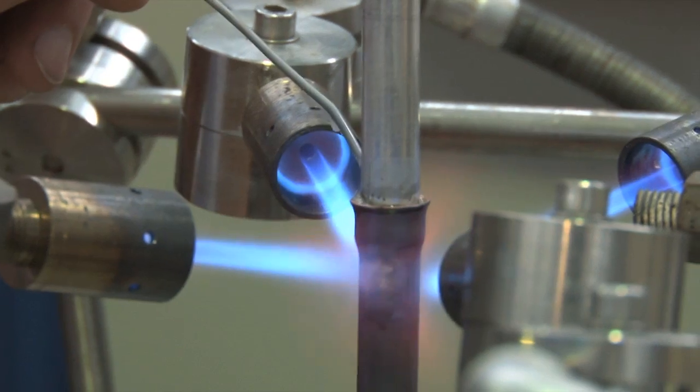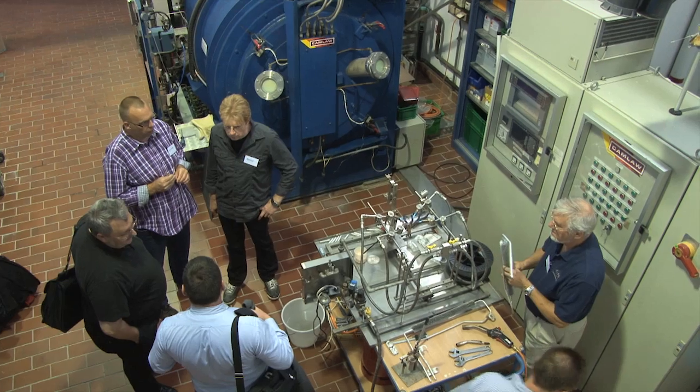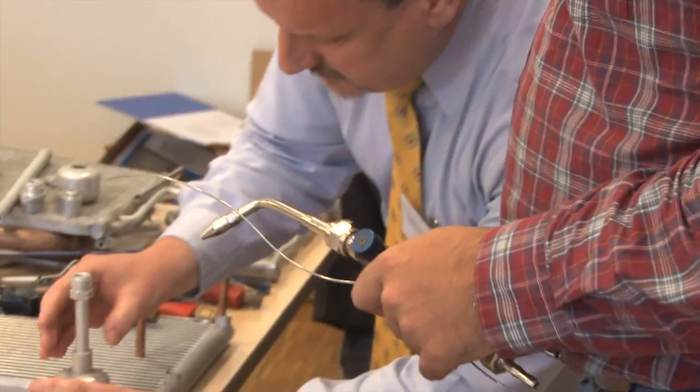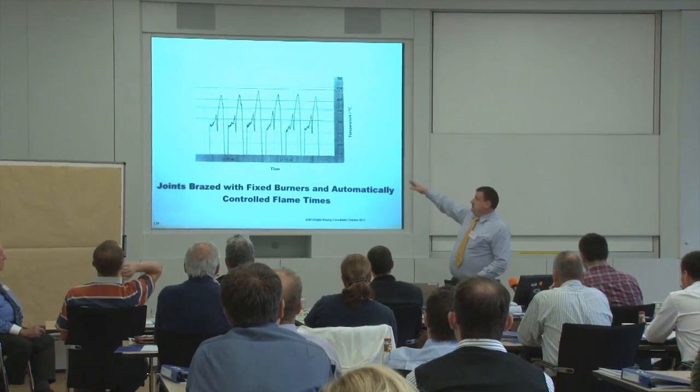Aluminium flame brazing is on the programme on the first day. The experts Philip Roberts and Derek Davies address each and every aspect, such as fundamental rules, metallurgical considerations, fuel gases and burners, as well as automated flame brazing processes.